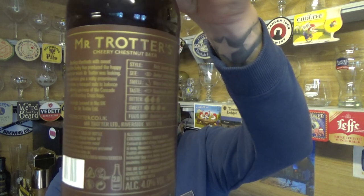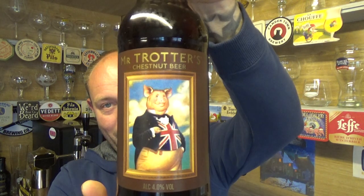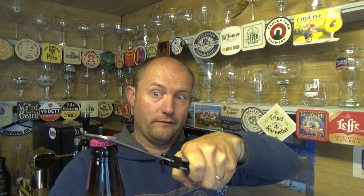Never had the pleasure of trying anything from Mr. Trotters Limited before. I've seen it knocking about on Amazon in gift packs — you get a bottle of this, a glass, and I think a couple of bags of pork scratchings, because that's what they're known for.